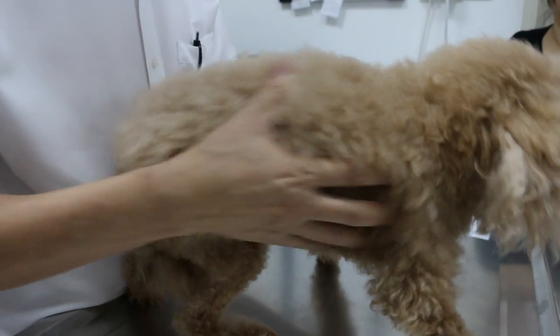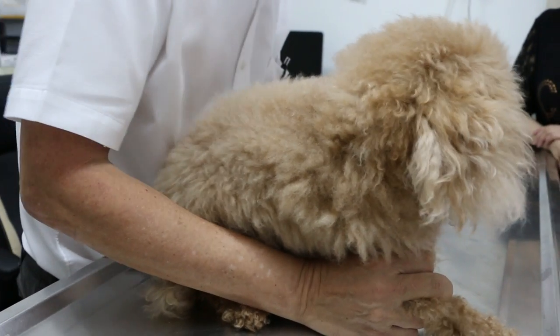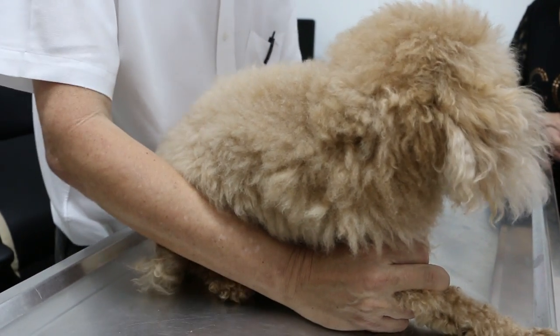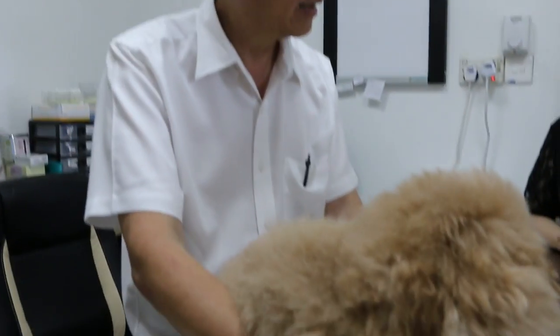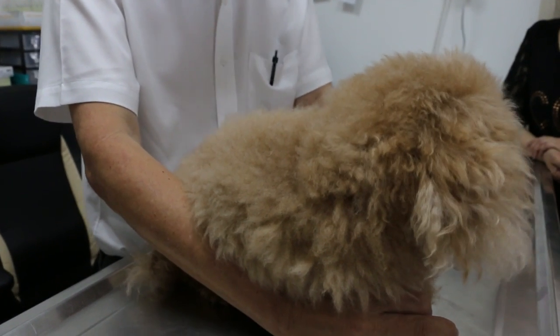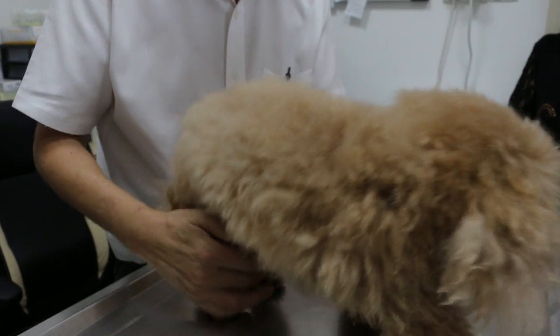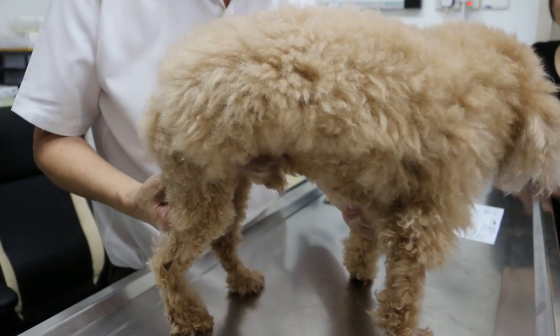How long has he been humping the pillow? I think sometimes once every two days, for many years. After bathing — for many years, from young. So the owner didn't know she should neuter the dog, and they will have no problem when neutered young, like one year old.